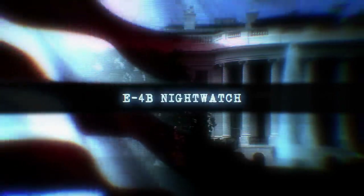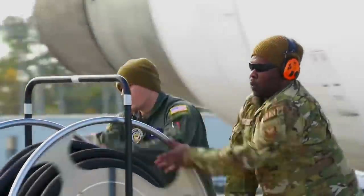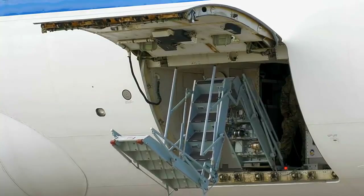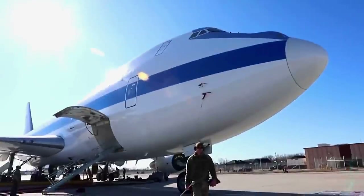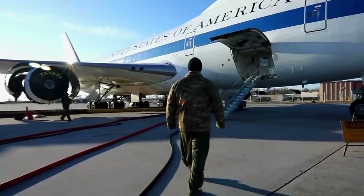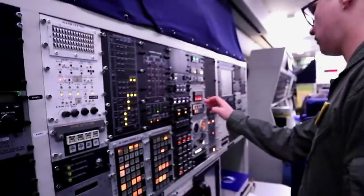An extensive presidential fleet is always ready to intervene in case of impending nuclear destruction. Four altered Boeing 747s, known as E-4B Nightwatch planes, serve as the National Airborne Operations Center. They are considered the best, if not the only, chance for the US President to survive a nuclear attack.